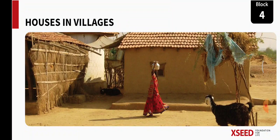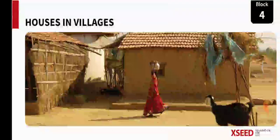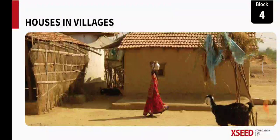In today's class we'll be learning the first lesson in block one, that is houses in villages. Here is the picture — you can see the young girl carrying water on her head and you can see the house behind her. It is made up of mud and tiles. The next house to your left is made up of bamboos, straw and tiles.